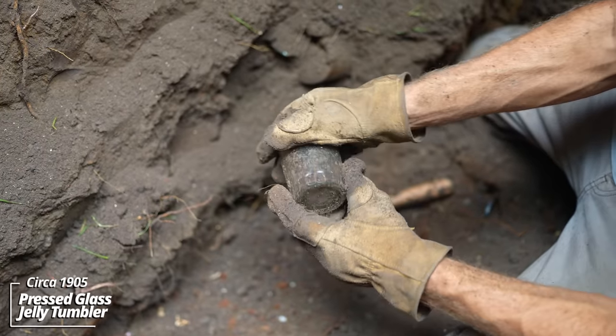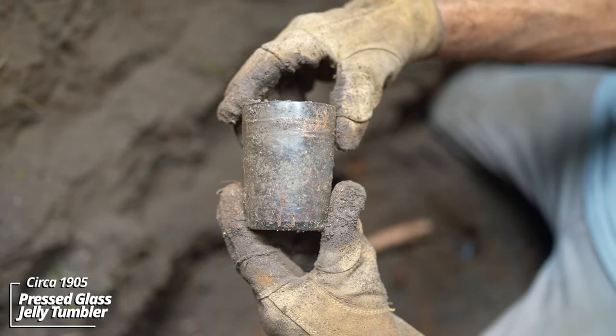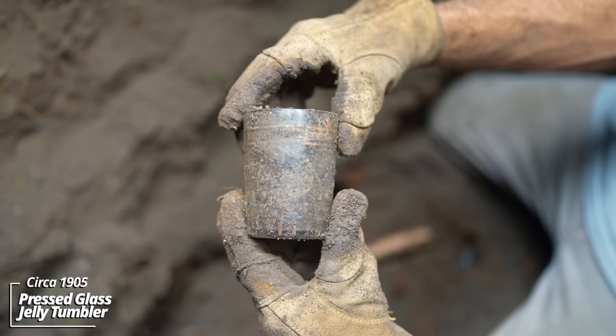Another little jelly tumbler. This one has a gold pattern on it — it could actually be 24-karat gold leaf. That was common in manufacturing during the day.